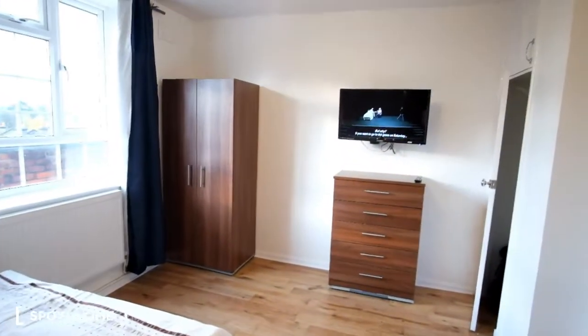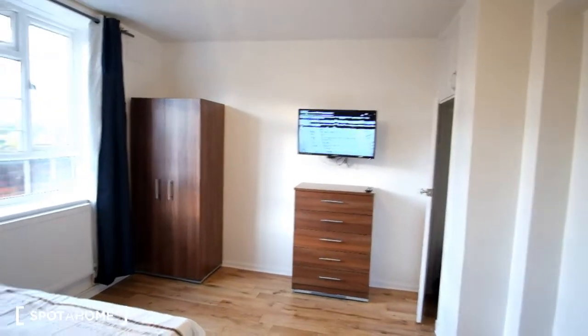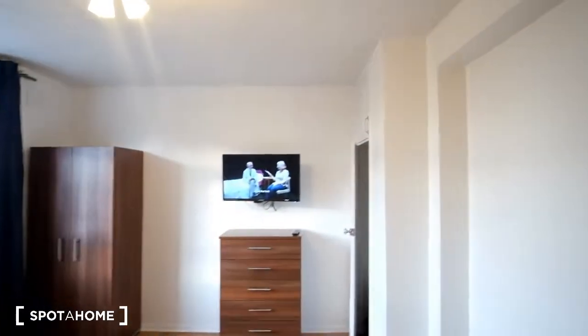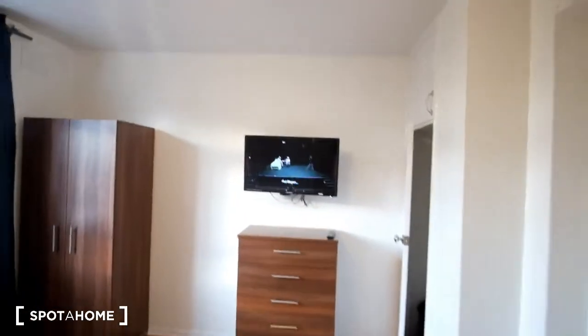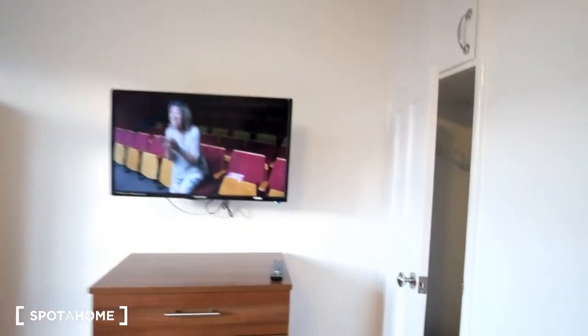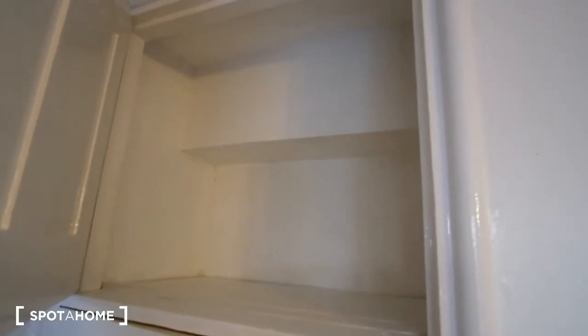As for bedroom number one — here it is. We've got the double bed in front. As we look around to the right we've got the storage with the standalone wardrobe, chest of drawers, and a TV. Then here to the right you can also see we've got a built-in closet space as well. We've got the balcony visible from outside the front here.